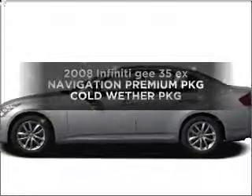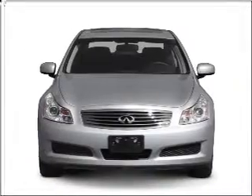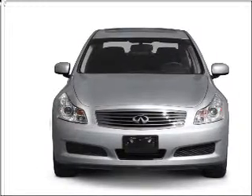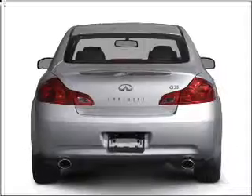Get noticed in this 2008 Infiniti G35EX. This is the set of wheels you've been looking for, with a reliable six-cylinder engine connected to a smooth-shifting five-speed automatic transmission.